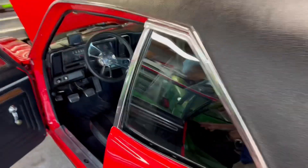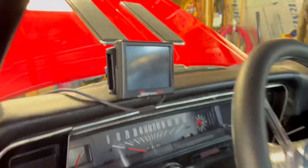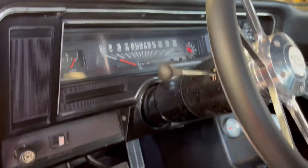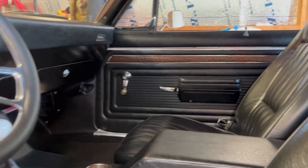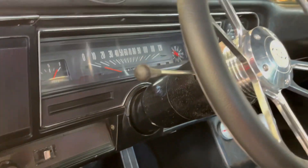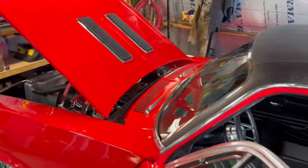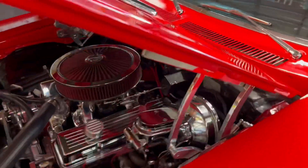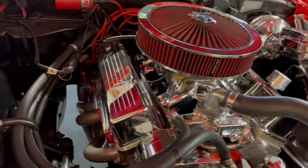We got three pedals, and it's fuel injected — Sniper EFI, five-speed Tremec. I'll tell you what, as old as that paint job is, that is something else. And check out those stainless headers.